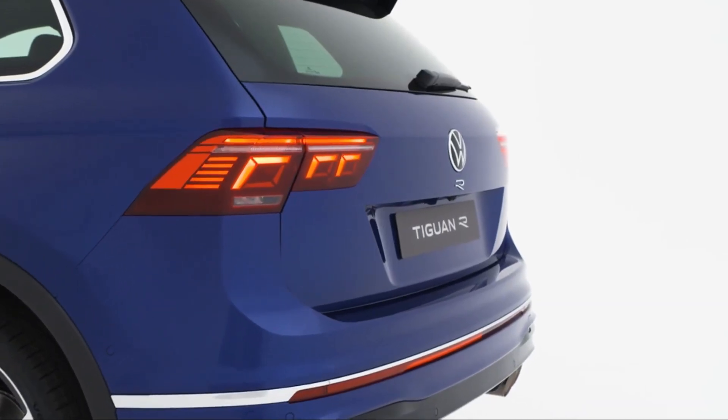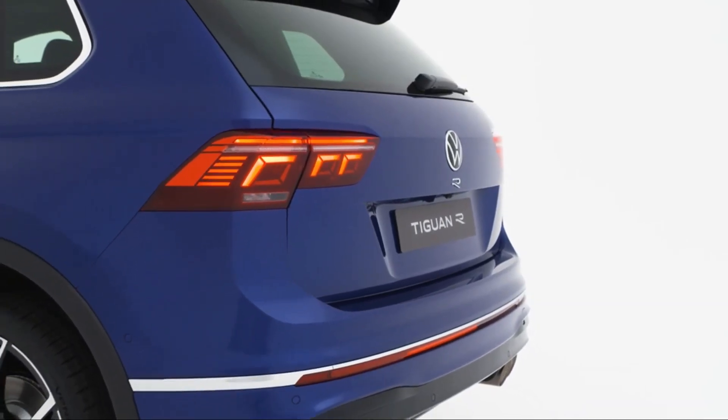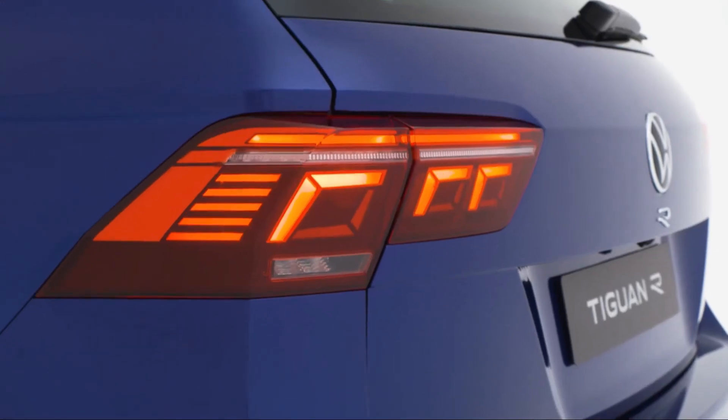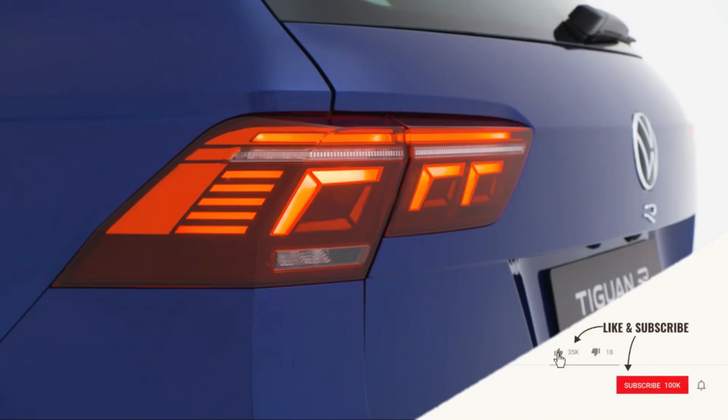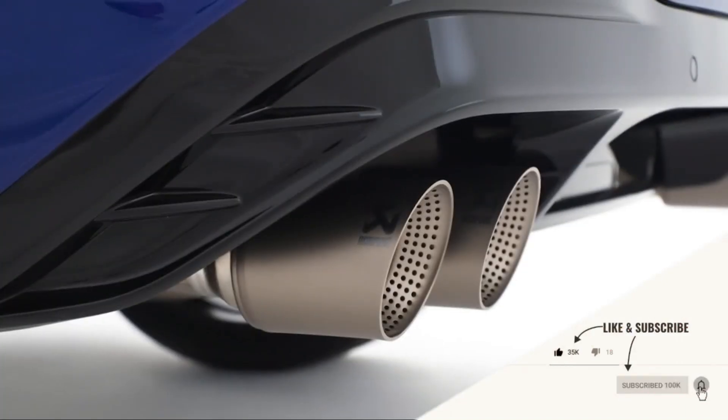I personally enjoy the Tiguan R most driving windy country roads, not least because of the fantastic Akrapovič exhaust system. And all in all, it's a genuine R.